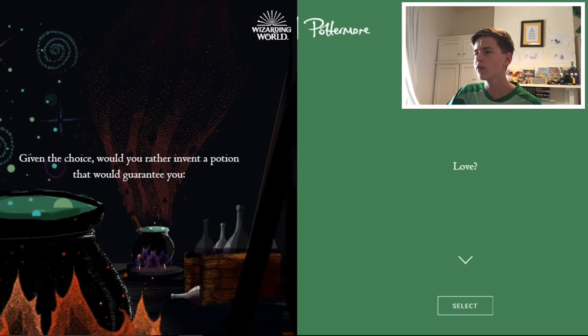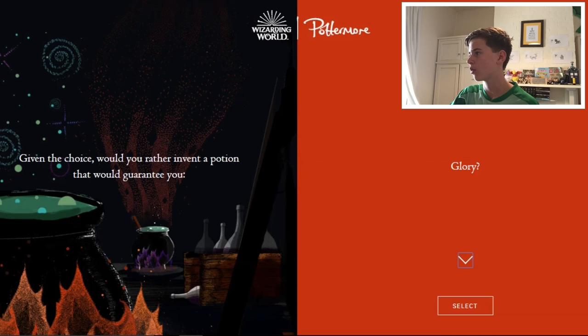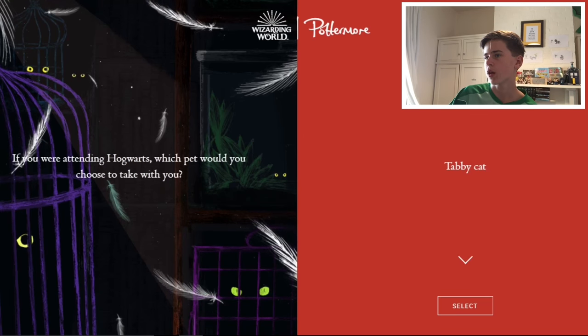Given the choice, would you rather invent a potion that would guarantee you love? No, that's too strong — that's a power no one should have. Glory? Wisdom? Power? I think wisdom. The others just don't seem very appealing.